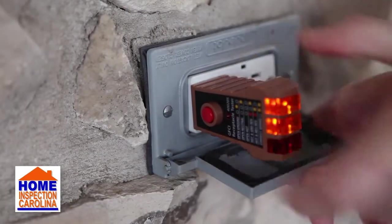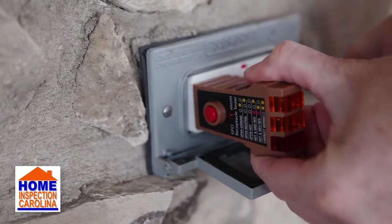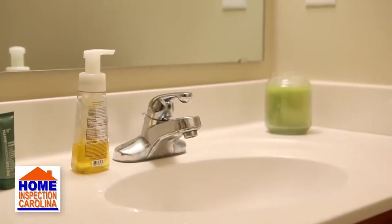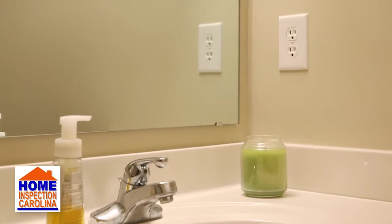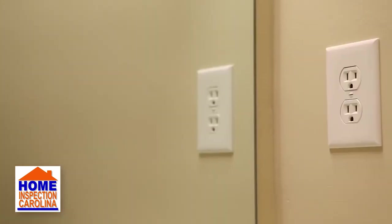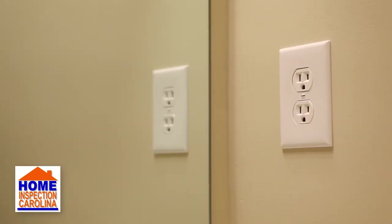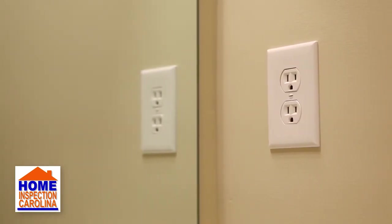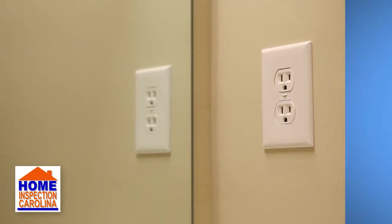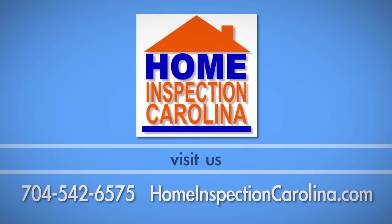These inexpensive testers show the various results possible and illuminate lights to indicate whether or not there is an issue with your outlet. Keep in mind that an outlet may be GFCI protected even though it does not have a test or reset button on it. Standard looking outlets can be protected by GFCI outlets in the same room or in a different room altogether. The only way to know if it is protected is to test the outlet. If you have any questions about this subject, call Home Inspection Carolina at 542-6575.